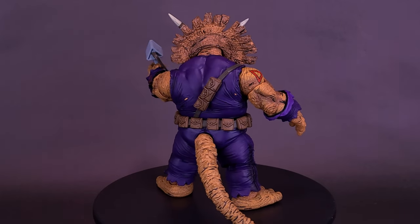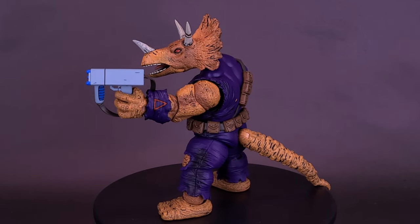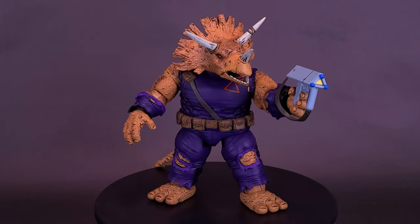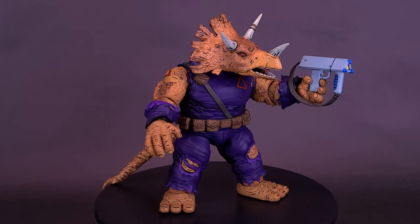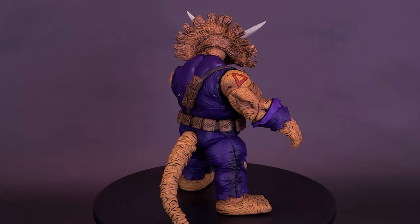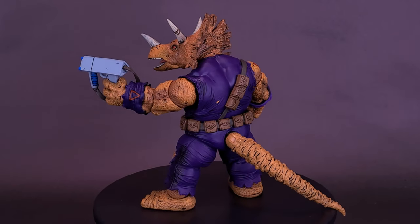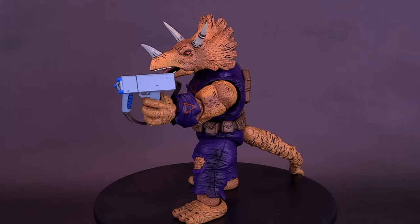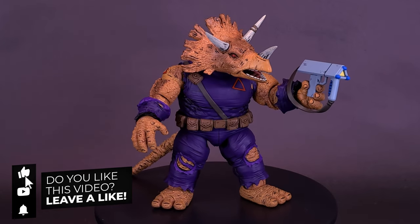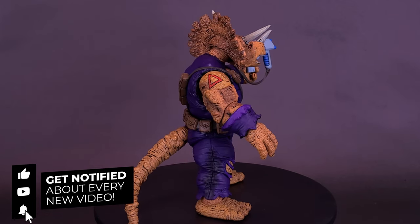What do you guys think of Triceraton Zog? Is this a figure you could see yourselves picking up? And for a video question — considering I used the word 'cheatedly' — what's a word that you use that you know is not a word, yet you use it anyway, even if friends correct you regularly? Let me know down below in the comments section. Also, I'd like to thank the folks over at NECA Toys that did provide the sample of the brand new Mirage Comics Teenage Mutant Ninja Turtles Triceraton Zog. If you guys enjoyed this video, hit it with a like, and if you want to stick around for more, hit that subscribe button and turn on the bell notification.